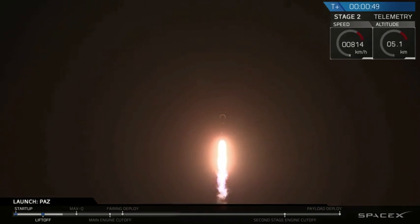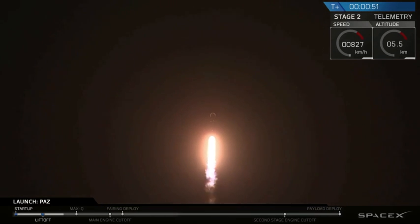For those of you just joining us, you are watching the Falcon 9 as it ascends through the atmosphere, carrying the PATH satellite to a polar sun-synchronous orbit.